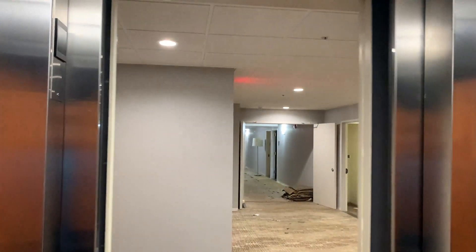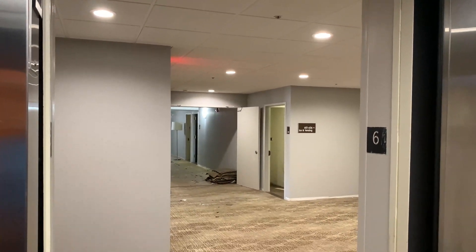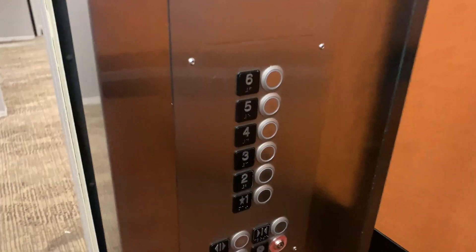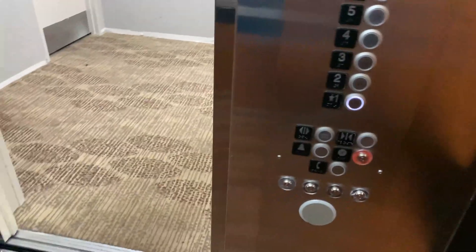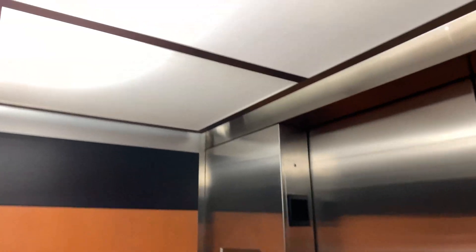This is actually pretty epic. Oh, look at that. They're renovating, they're renovating. Let's try to ride the other car. Oh, look.